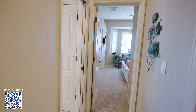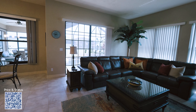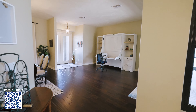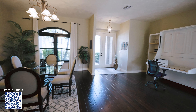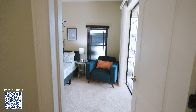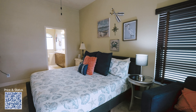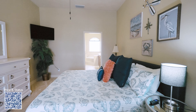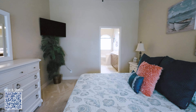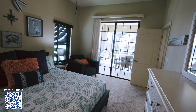The house has tile throughout except in the bedrooms. Now let's go ahead and take a look at the master bedroom. I really like this floor — it's beautiful. This is the master bedroom — you can see very high ceilings. Sometimes the camera lens doesn't give you the right angle, but you can see you also have a slider that leads to the pool.